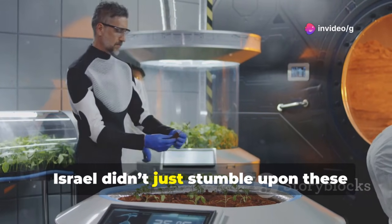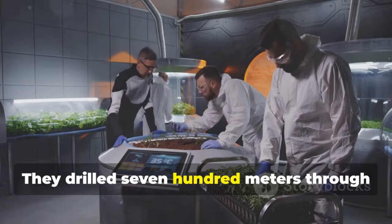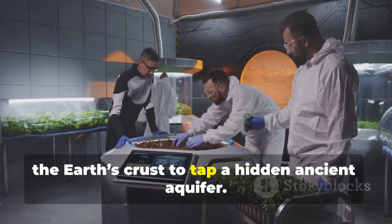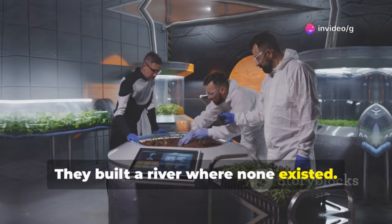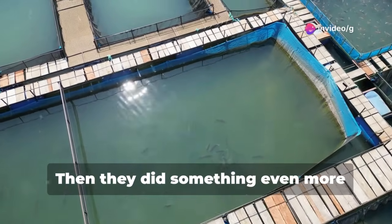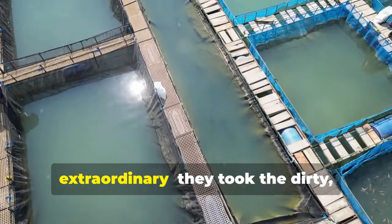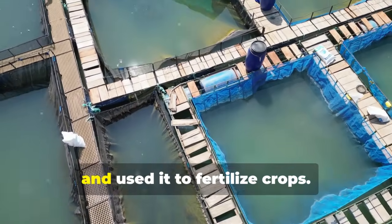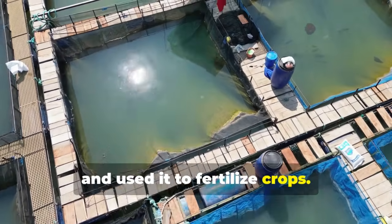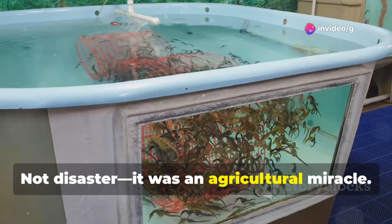Israel didn't just stumble upon these fish — they engineered them into the desert. They drilled 700 meters through the Earth's crust to tap a hidden ancient aquifer. They built a river where none existed. Then they did something even more extraordinary: they took the dirty, nutrient-rich water from the fish tanks and used it to fertilize crops. The result? Not disaster — it was an agricultural miracle.